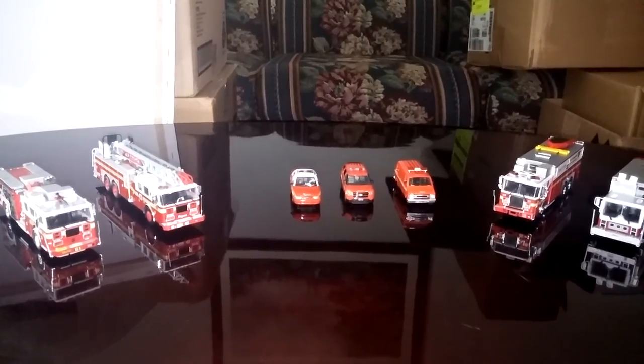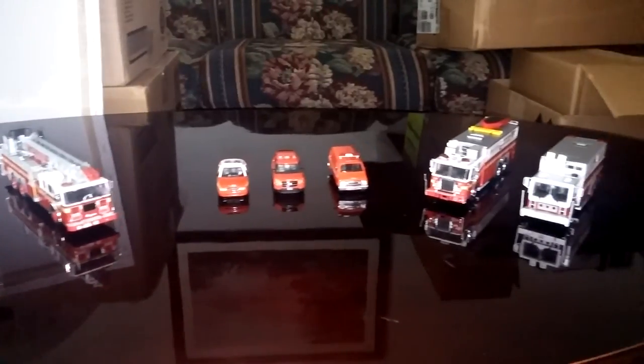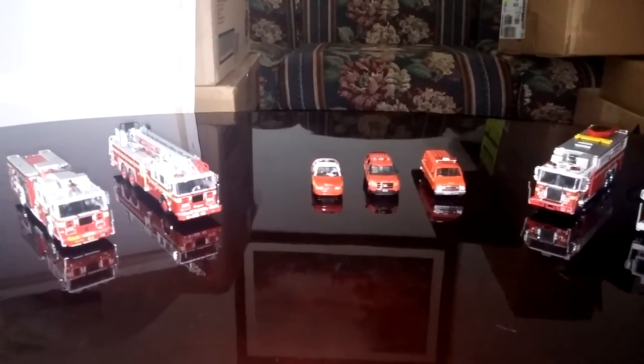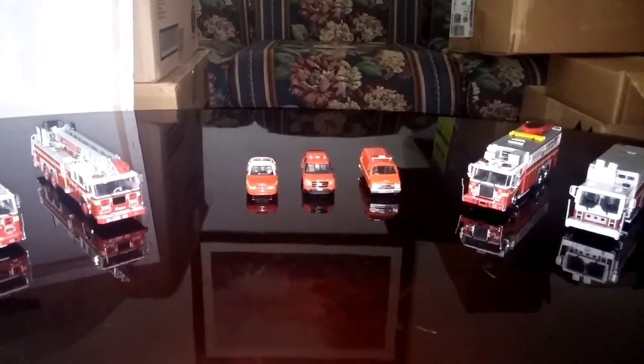You may have just finished watching the two videos I had on here that showcased the NYPD vehicles, or New York City Police Department vehicles. Well, in this video, not to leave the firefighters out, we're going to take a look at the FDNY, or Fire Department of New York, vehicles that I have — all in 1/64 scale.